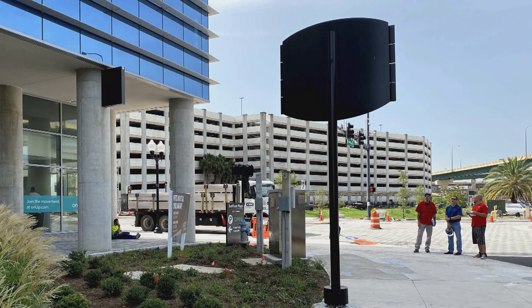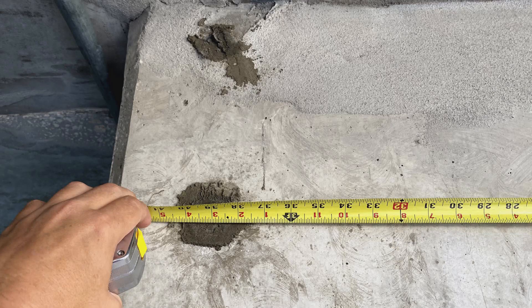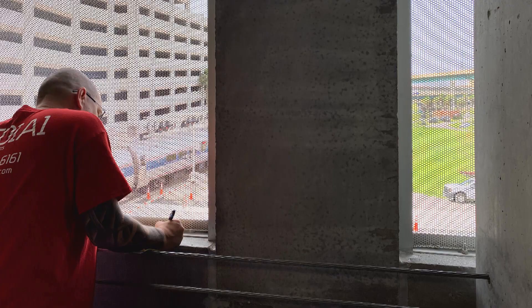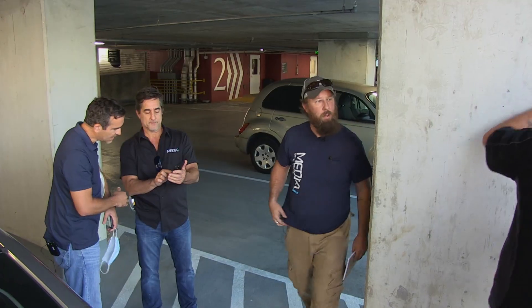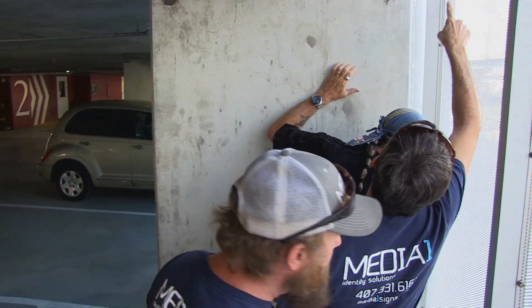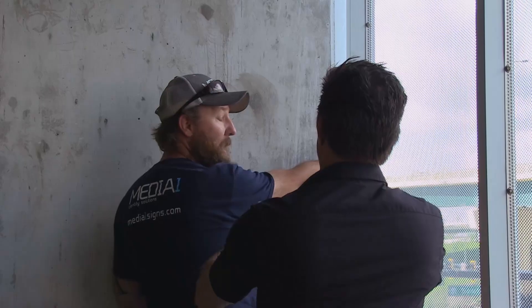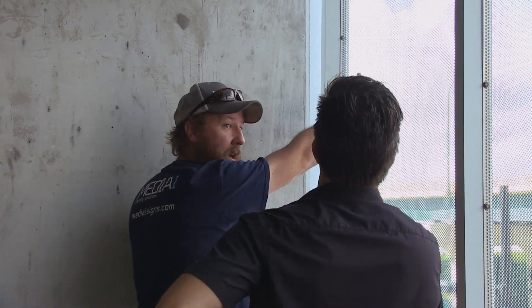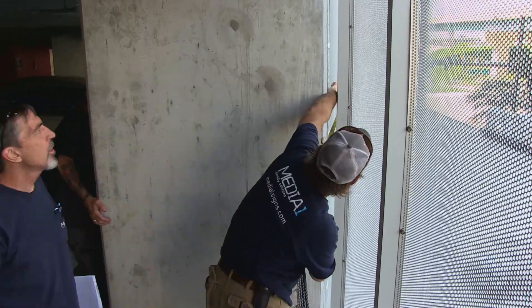On our first site survey, we went out to get an idea of exactly what we were dealing with because some of the drawings were a little confusing. We took a thousand different measurements across four pages because we don't want to build a sign that we can't put up because it doesn't fit. The purpose of going out for a second site survey is that now we've got the basic engineering figured out, and it's a matter of getting the fabricators who are actually going to build this thing out there so they can get their eyes on it, wrap their heads around the project, and see if they have any better options or changes based on what we've already done.